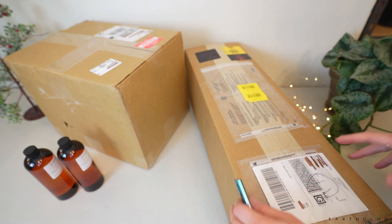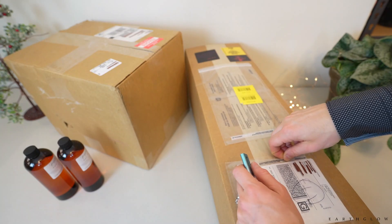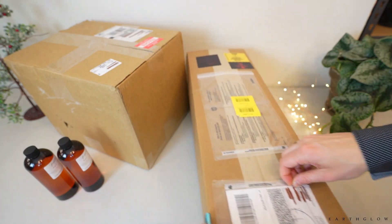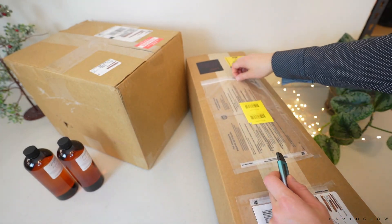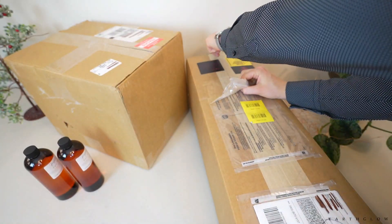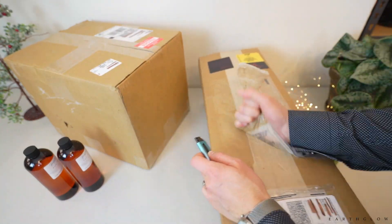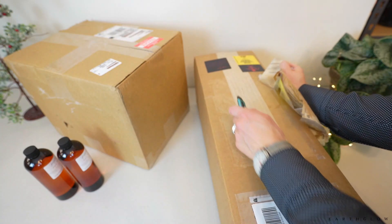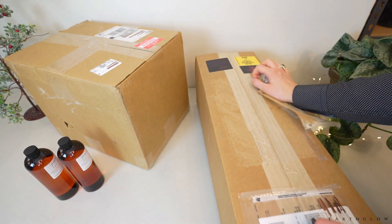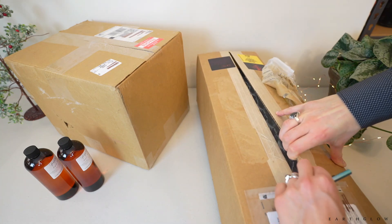This next box is from Winston and Walter. I believe I ordered this just before Black Friday but I wanted to include it in this unboxing since it arrived with a lot of my Black Friday stuff. This company is located in Canada and they sell soap molds.